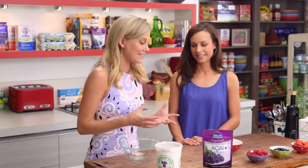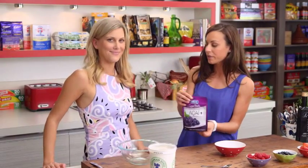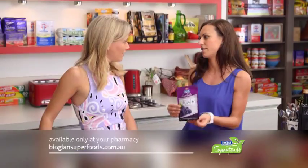Nutritionist Daniella is here today and we're talking superfoods. Today we've got something interesting — acai. This is a mix of acai berries, some goji berries, blueberries and pomegranate. Lots of really colorful purple and red berries, full of antioxidants.